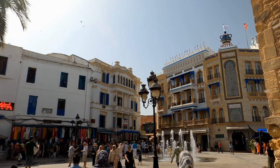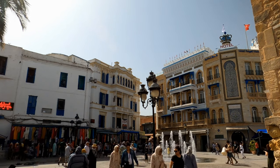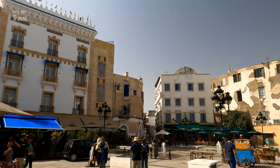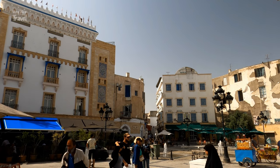Tunis is the capital and largest city of Tunisia, a country in North Africa. It is located on the Mediterranean Sea's Gulf of Tunis, behind the Lake of Tunis and the port of La Goulette.